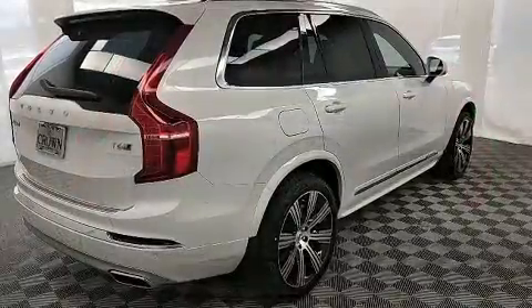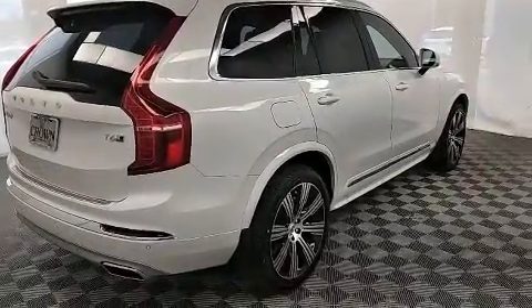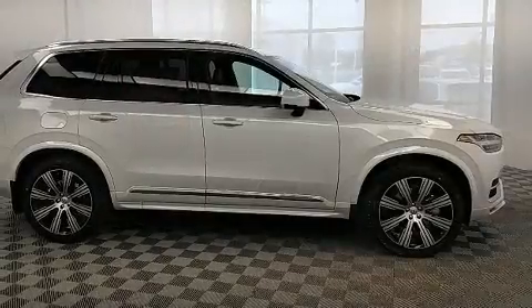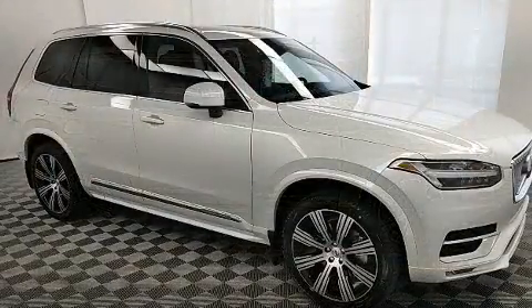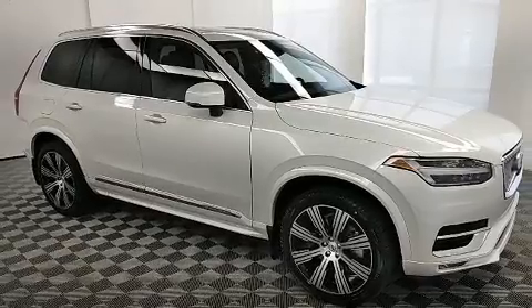It includes power seats, leather upholstery, delay off headlights, front and rear reading lights, heated and ventilated seats, a power rear cargo door, and the power moonroof opens up the cabin to the natural environment.